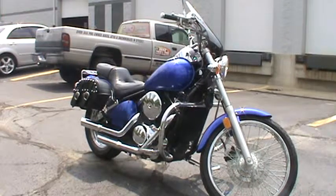Hey guys, it's Garrett from Road, Track, and Trail. Right now we're looking at the beautiful blue 2005 Kawasaki Vulcan 800. It has about 6,000 miles on it.